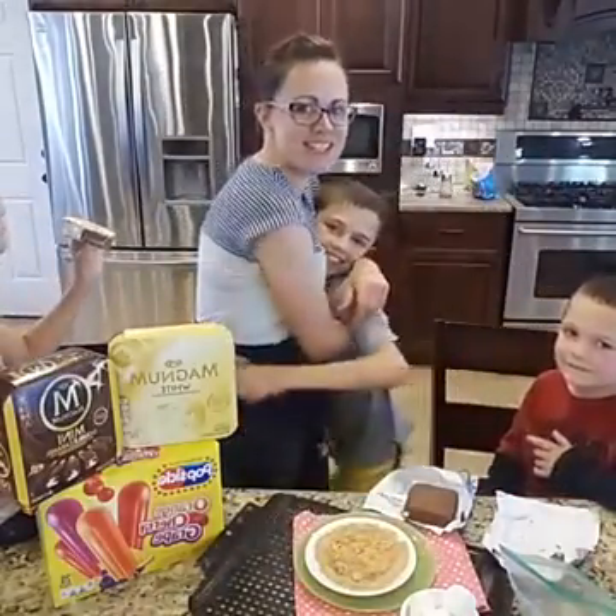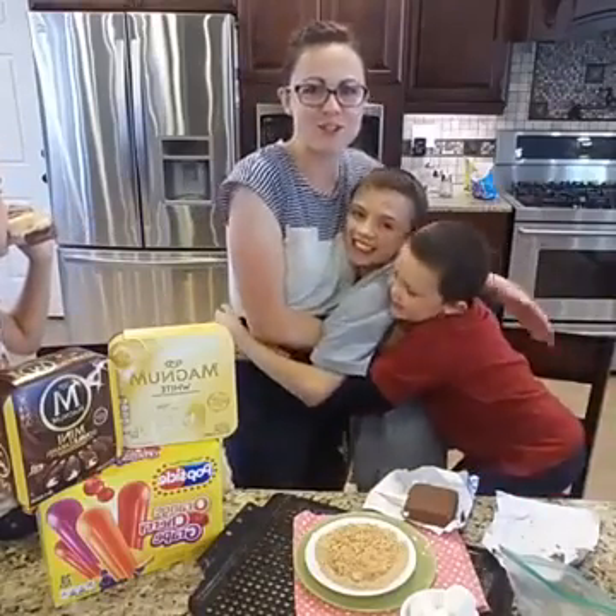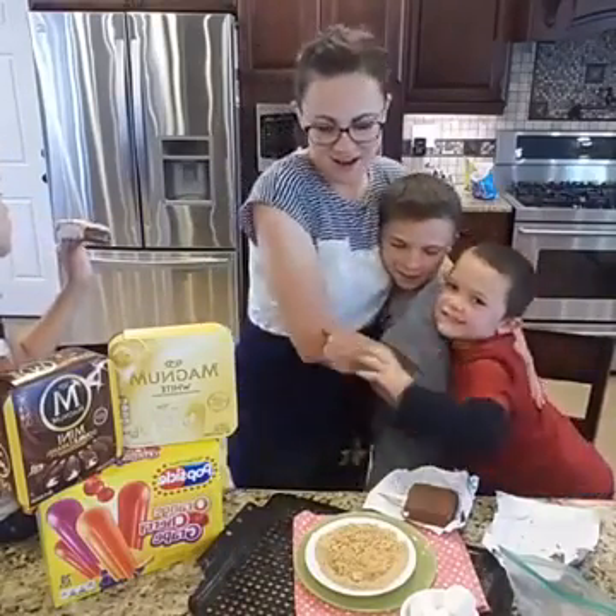If you want to freeze time and have fun moments with your kids, just make them frozen s'mores.